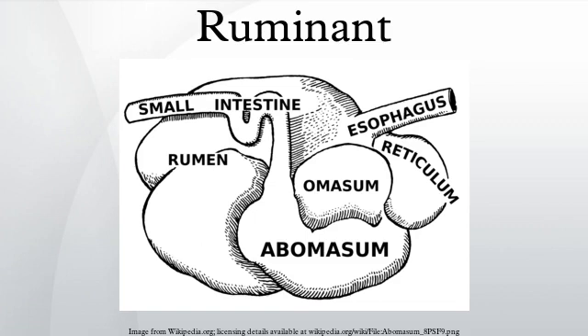Ruminants are mammals that are able to acquire nutrients from plant-based food by fermenting it in a specialized stomach prior to digestion, principally through bacterial actions. The process typically requires the fermented ingesta to be regurgitated and chewed again. The process of re-chewing the cud to further break down plant matter and stimulate digestion is called rumination.